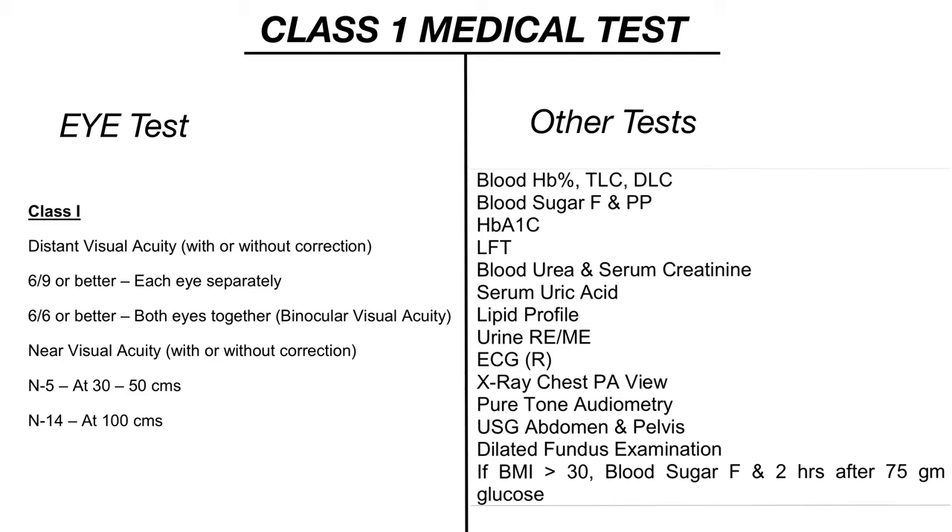For those going for the initial class 1 medical, the required tests include: blood HB, TLC, DLC, blood sugar fasting and post-fasting, HbA1c, lipid profile test, liver function test, blood urea and serum creatinine, serum uric acid, urine RE/ME, ECG, X-ray of chest, pure tone audiometry, ultrasound of abdomen and pelvis, and dilated fundus examination.